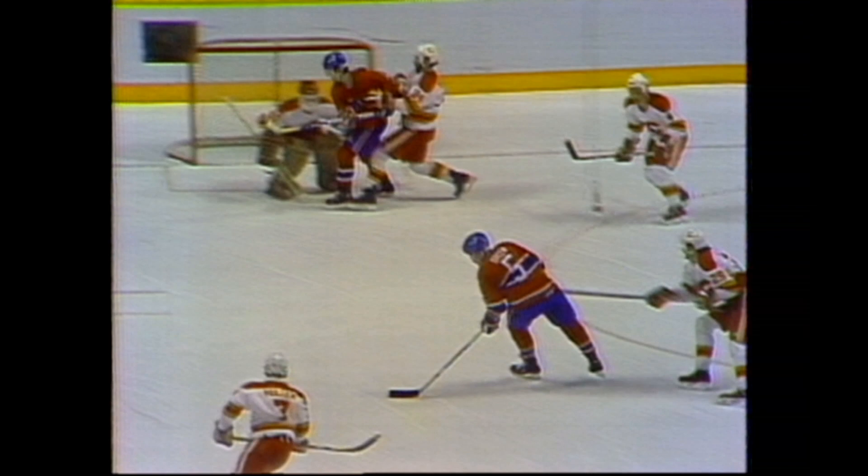Rick Green is a defensive defenseman. And look at the grin on his face as he scores one of his rare goals. Who would have believed Rick Green would make a move like he did on Mullen? And then with the traffic, there's no way Vernon could see that puck. Carboneau went in front with McCowan. The puck went off the shoulder of Mike Gordon.